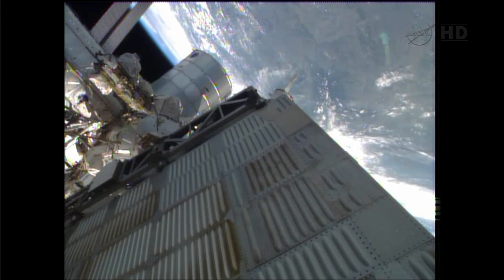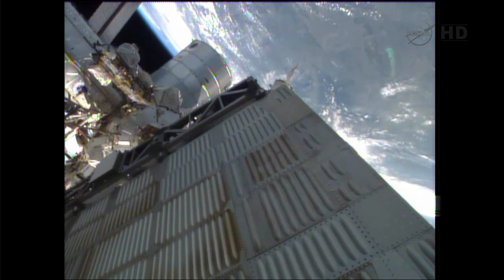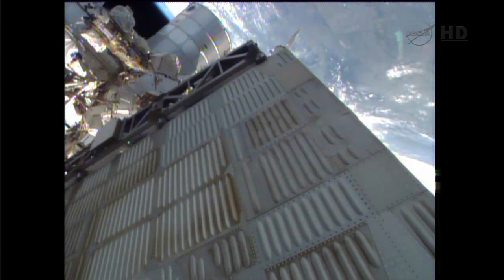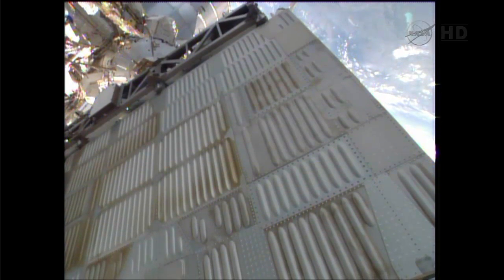The crew on board the station is standing by to take over and dock the Progress manually if needed, but for now we are continuing to use the KURS automated docking system to guide Progress 51 in for its docking on the aft end of the Zvezda service module.